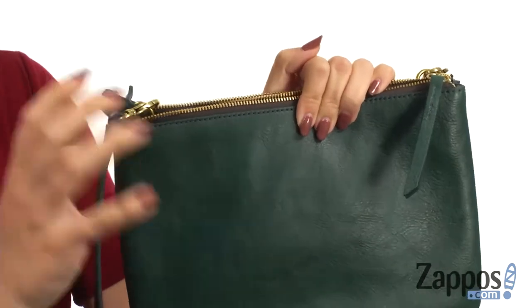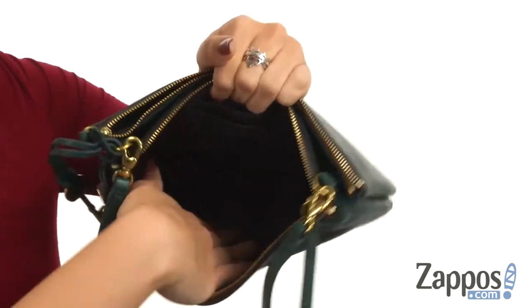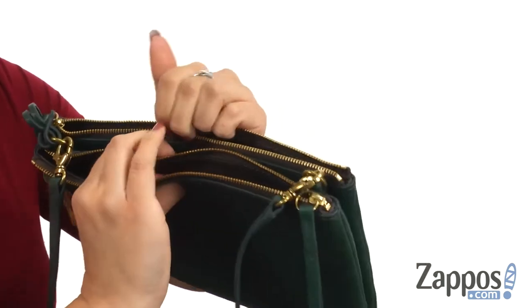It also gives you the little signature keychain too. There are a couple different compartments with this. The first one has a zipper closure, little card slots in there, and it's nicely lined.